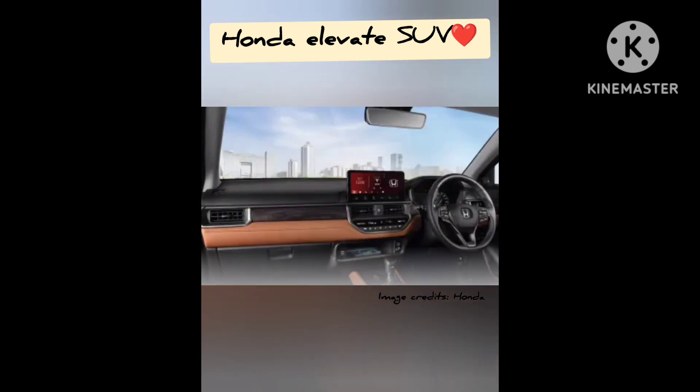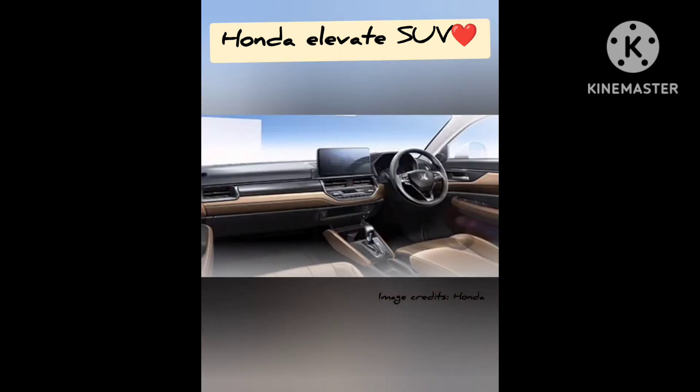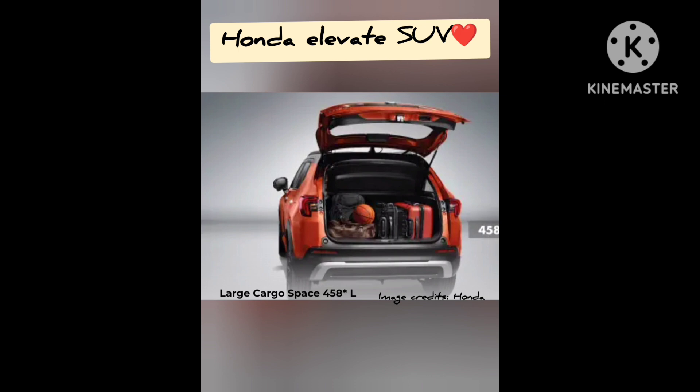The Honda Elevate features a 10.25-inch infotainment system, a 7-inch HD TFT display, unauthorized access alert, and more.